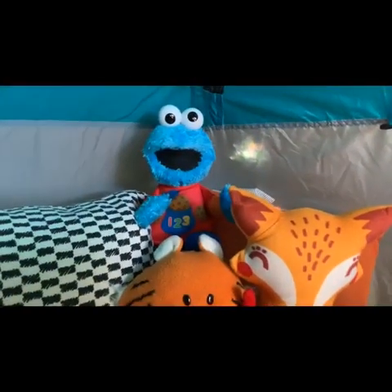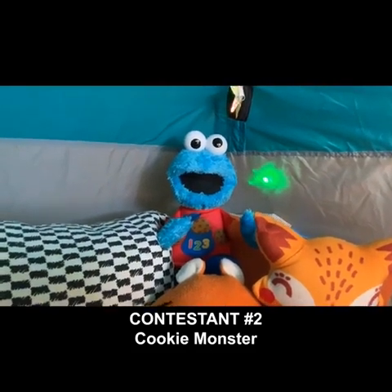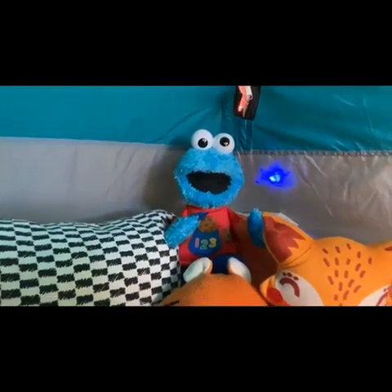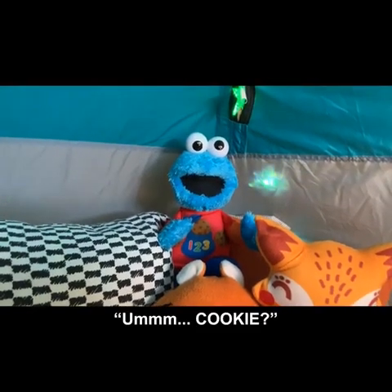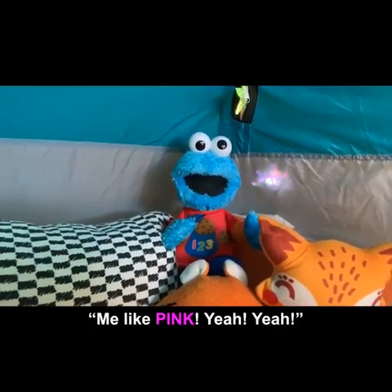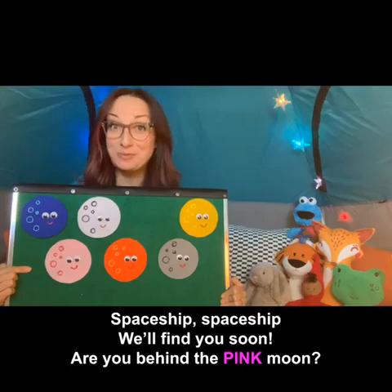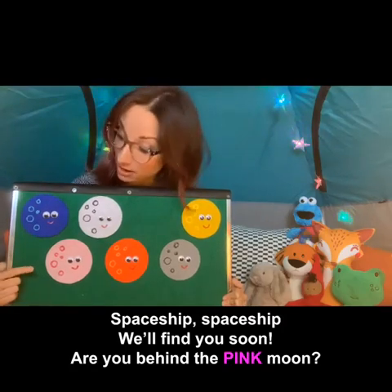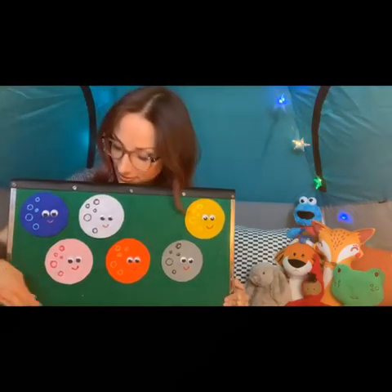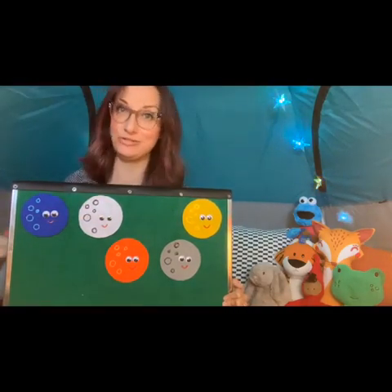Contestant number two is going to be Cookie Monster. Cookie Monster, tell us — which color moon do you think the spaceship is hiding behind? There's no cookie moon — can you try guessing a color? Me like pink! Okay, pink it is. Spaceship, spaceship, will find you soon — are you behind the pink moon? Oh no, there's no spaceship behind the pink moon.